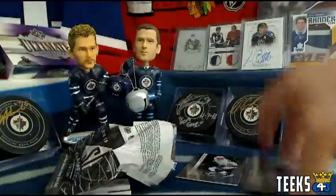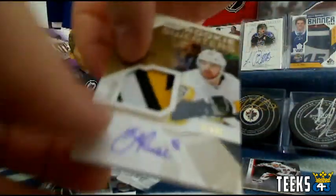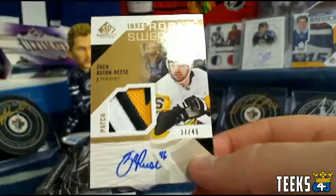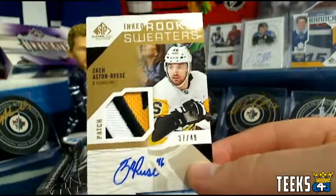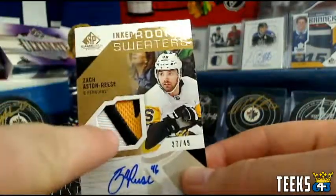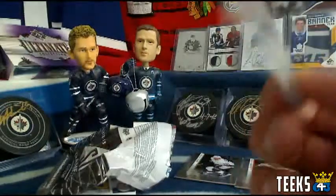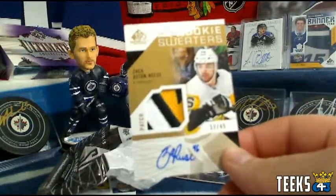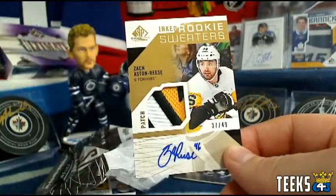Whoa! Zach Aston-Reese — we've got an Inked Rookie Sweaters patch for the Pittsburgh Penguins and Sezale. That is a beauty. Three points for the patch — that's a sticker auto, so that's a 21-point card. 21-point card for Pittsburgh, and that is a beauty.